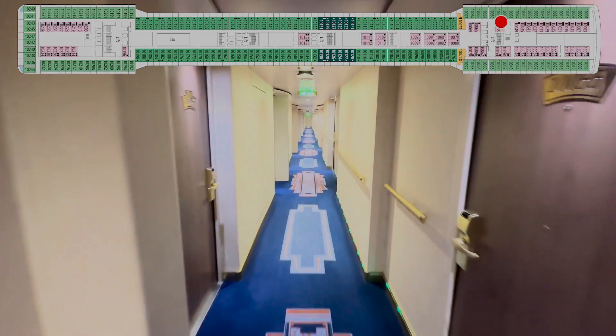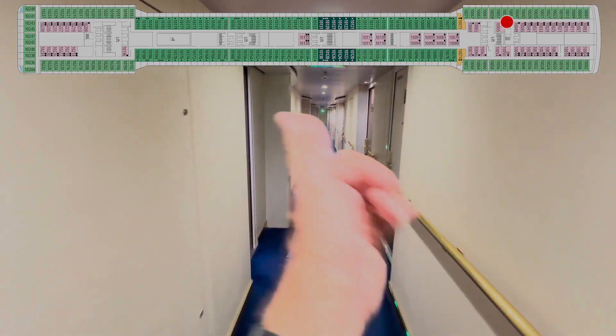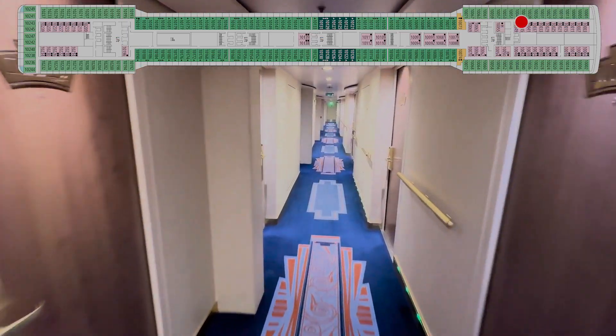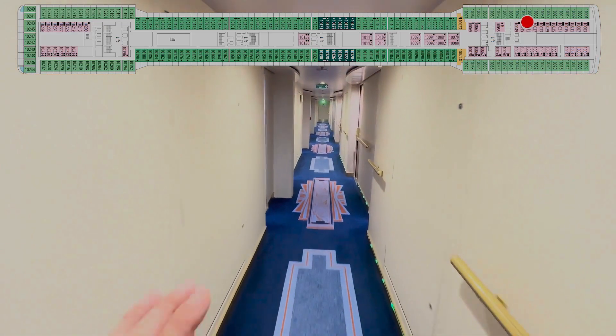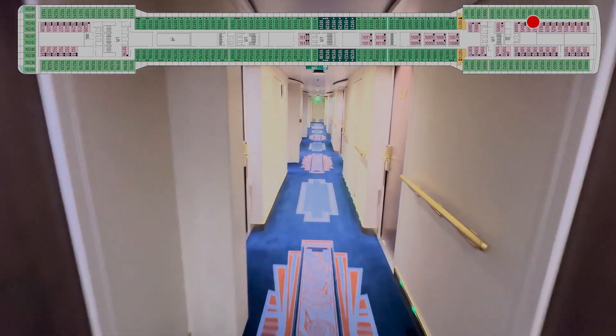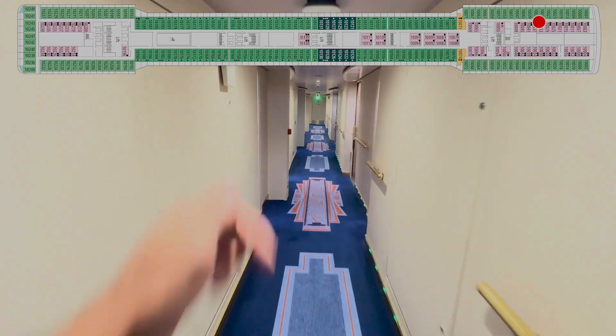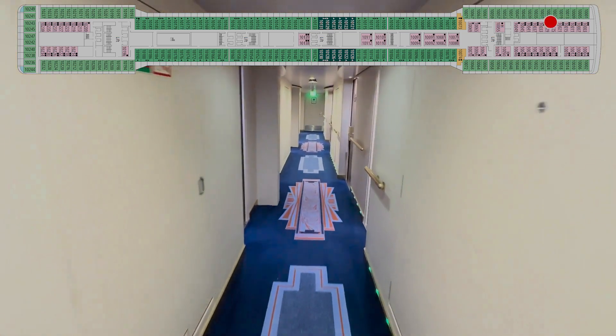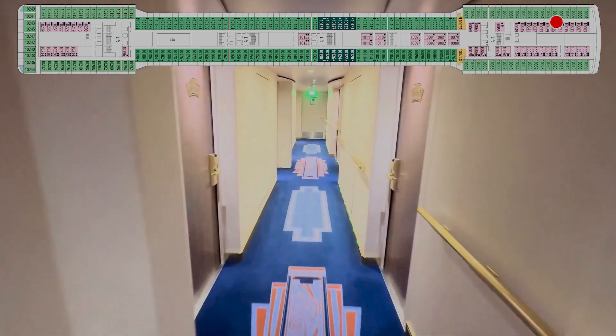Now, if you've never seen us do one of these videos, I can't turn the camera to show you every cabin number or you'd get seasick. I'm going to use my finger and point them out and call out the numbers. If this is your first time watching, do us a huge favor — leave a comment below when you see and/or hear your cabin number, and let us know when you are sailing on the Magnifica.